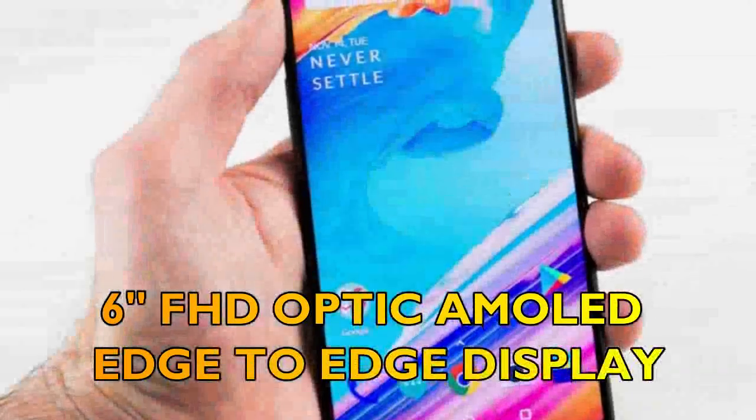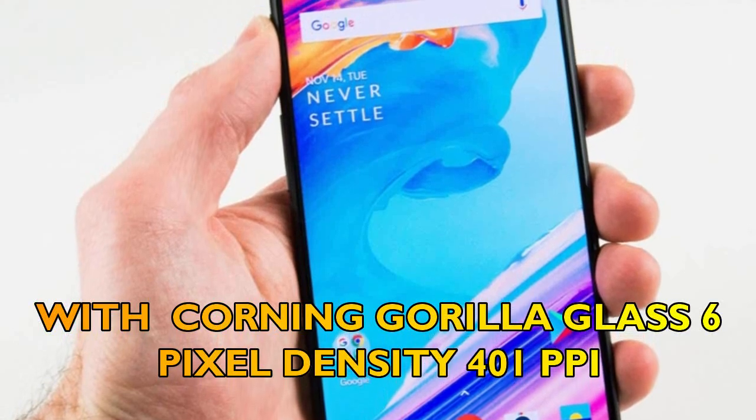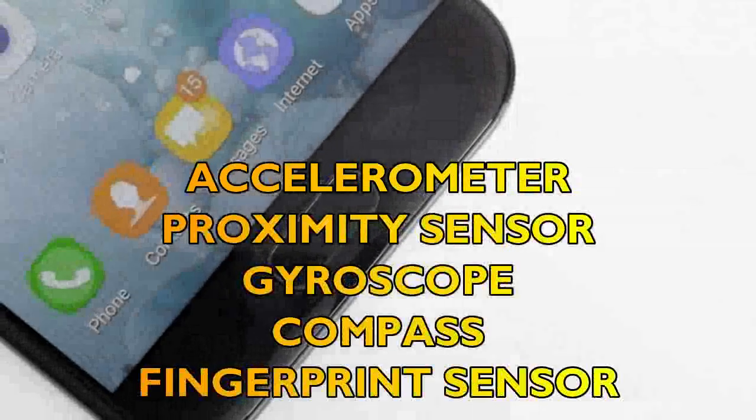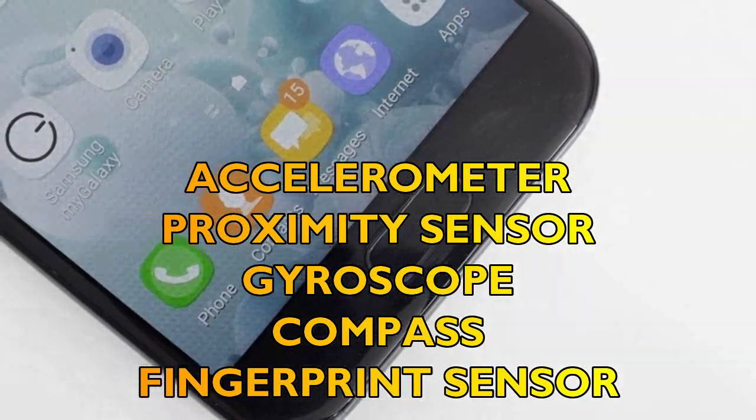gold, and white. Secondly, let's talk about the display of the OnePlus 6T — a 6-inch FHD optical AMOLED edge-to-edge display with Corning Gorilla Glass 6, pixel density of 401 ppi, and sensors including accelerometer, proximity sensor, gyroscope, compass, and fingerprint sensor.